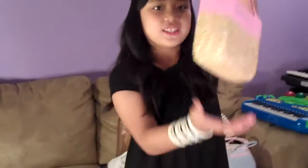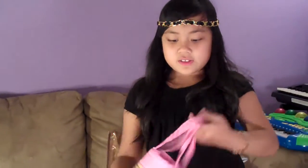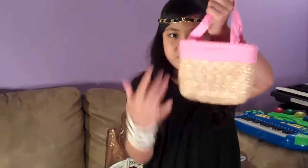This one is like a picnic bag again because it's small and it's like, you know, straw. And there's like a big sash. And it's a handbag.